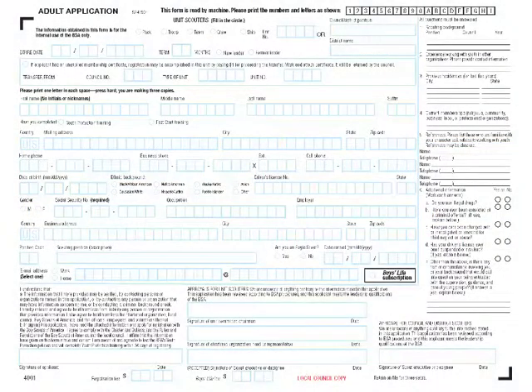Do you see the date of birth? Having the date of birth for the applicant helps to correctly identify the adult for the criminal background check. This information also helps the BSA know if the applicant meets the age requirements for the adult volunteer position.